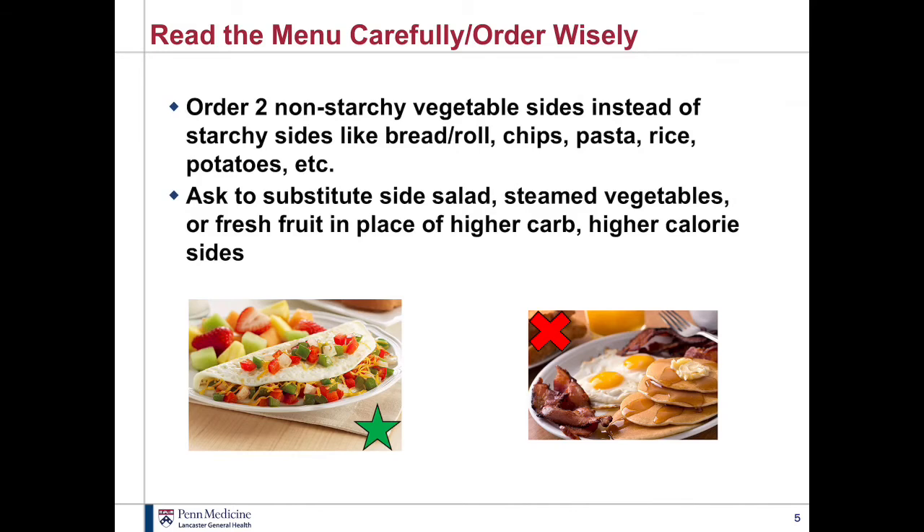Consider ordering two non-starchy vegetable sides instead of the higher-calorie starchy sides like breads, chips, pasta, and rice. Maybe you can substitute a salad, steamed vegetables, or fruit in place of the higher-carb or higher-calorie sides. For example, an egg white or egg substitute omelet loaded with vegetables and a little bit of cheese, with fruit on the side, is a better choice than higher-calorie sides like hash browns, a large bagel, or a biscuit. On the right, we have eggs — a good source of protein — but with some higher-fat meats like bacon and higher-carbohydrate sides like pancakes and syrup.